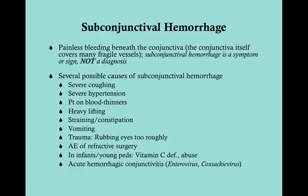The subconjunctival hemorrhage is painless bleeding beneath the conjunctiva. The conjunctiva covers many fragile vessels, and those vessels are fragile enough to burst if there's high enough pressure. Importantly, a subconjunctival hemorrhage is a sign — not a diagnosis. It can be caused by many different things, and it's something you see when doing a physical exam.